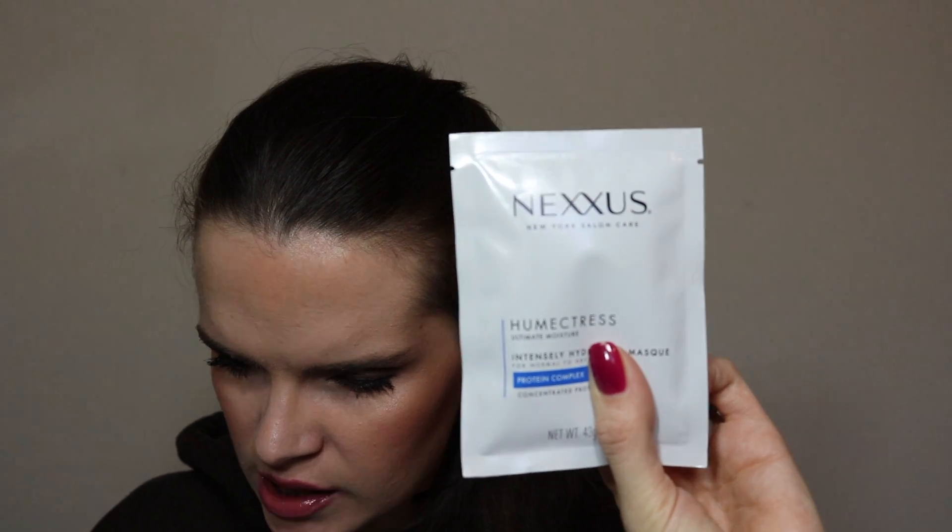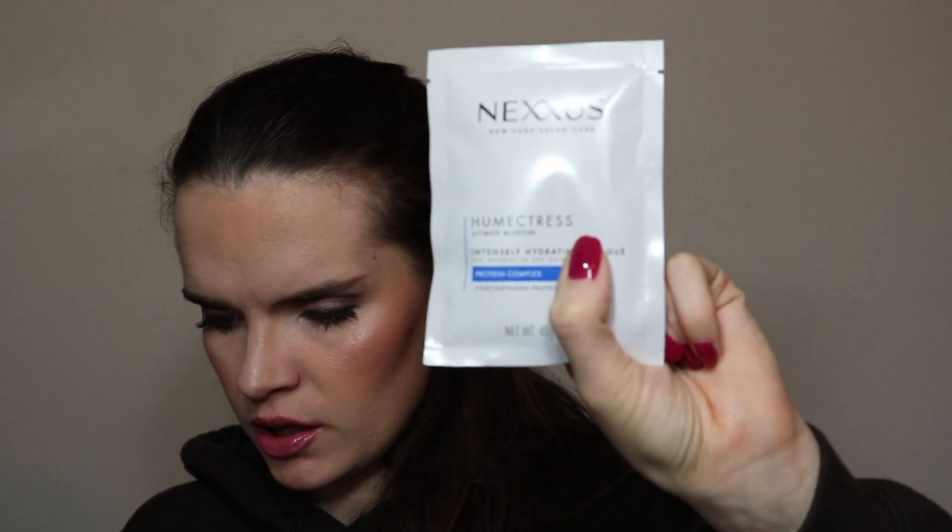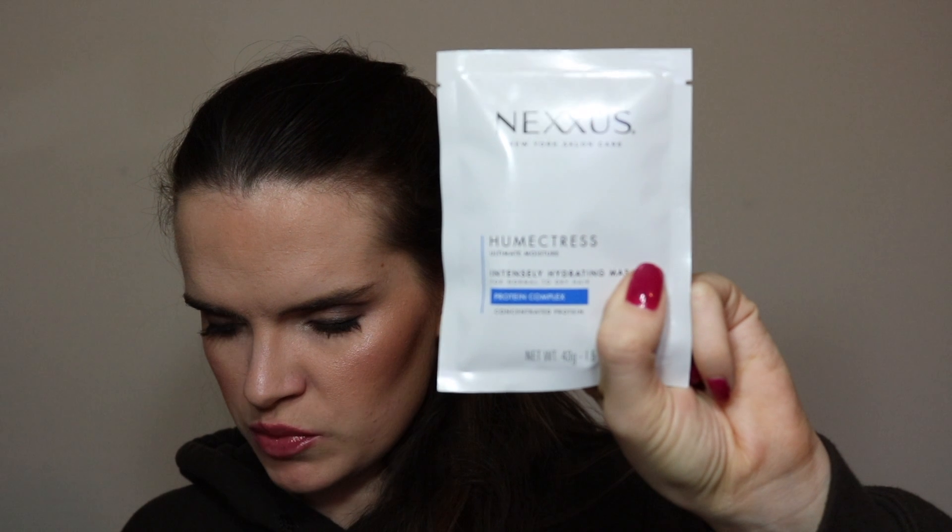Ooh, a hair mask! This is the Nexxus Hair Mask. It says pure elastin protein instantly moisturizes hair and targets dry spots, while glycerin bonds hydration. This is a perfect solution for dull, dry winter hair and it's only three steps. It looks like enough for my hair with the length I've got.